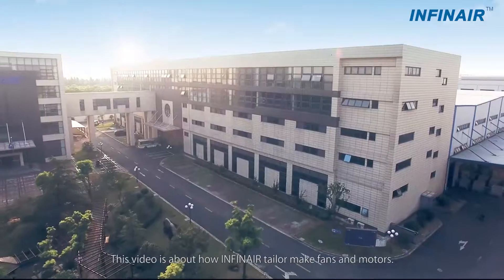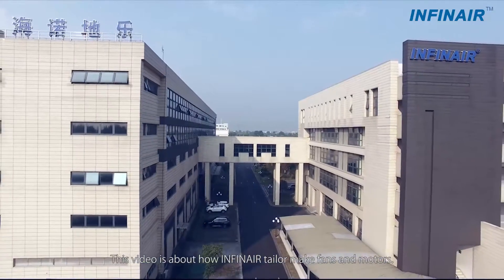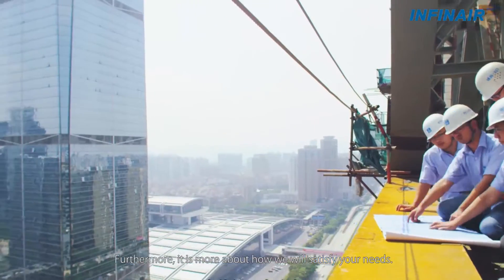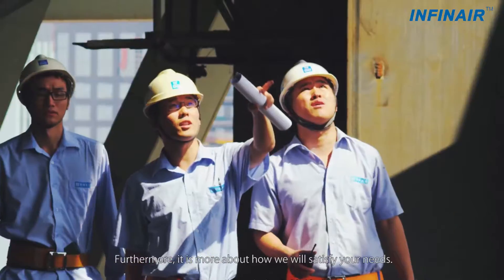Welcome to Infernier. This video is about how Infernier tailor-made fans and models, and furthermore, it is more about how we will satisfy your needs.